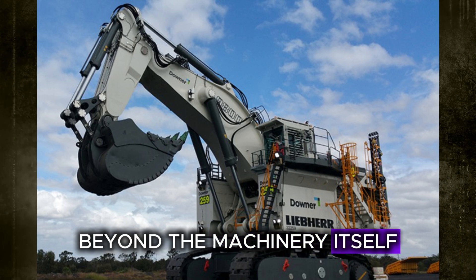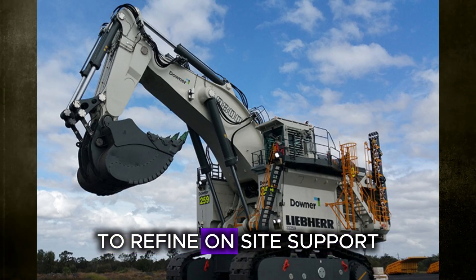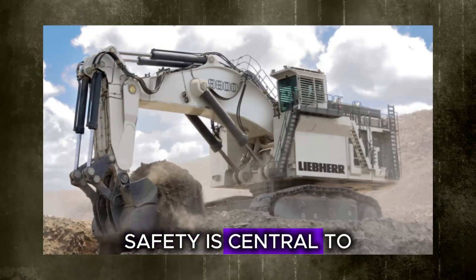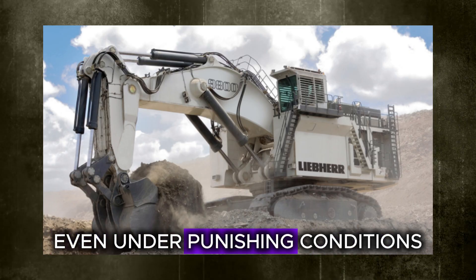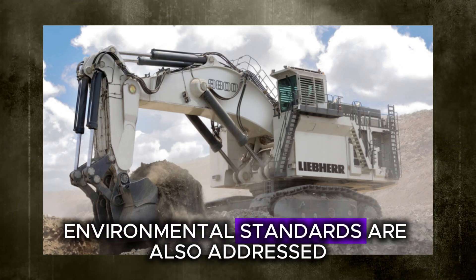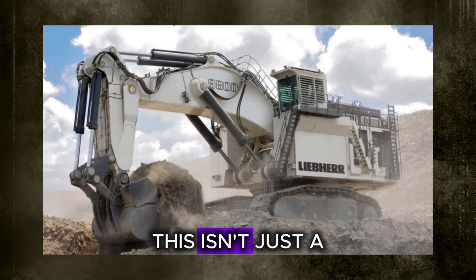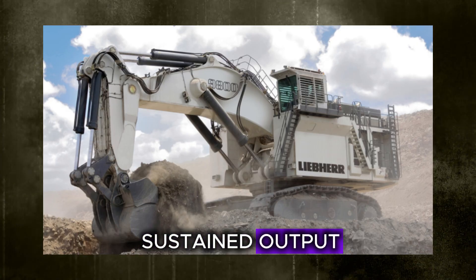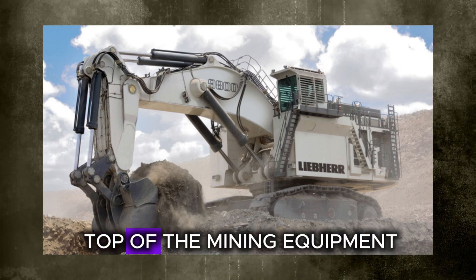Beyond the machinery itself, Liebherr's approach includes ongoing collaboration with mining partners to refine on-site support, service intervals, and operator training. Safety is central to the design, with every component built to reduce failure risks even under punishing conditions. Environmental standards are also addressed through lower fuel burn and reduced emissions. The R9800 exemplifies Liebherr's position at the top of the mining equipment industry.